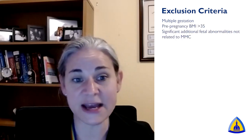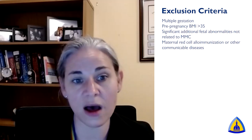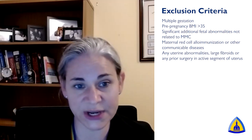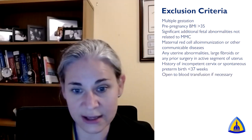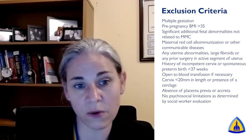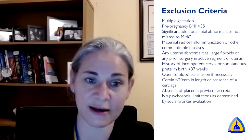Specific exclusion criteria for fetoscopic closure include multiple gestation, a pre-pregnancy body mass index greater than 35, additional abnormalities not related to spina bifida, maternal red cell allo-immunization or other communicable diseases such as hepatitis or HIV. Patients must not have any uterine anomalies or large fibroids, any prior surgery in the active segment of the uterus, or a history of spontaneous preterm birth less than 37 weeks. They must also be open to blood transfusion, the cervix must not be short, and there must be no evidence of placenta previa or accreta. All patients also undergo consultation with our social work team to evaluate for any psychosocial limitations that should preclude fetal surgery.